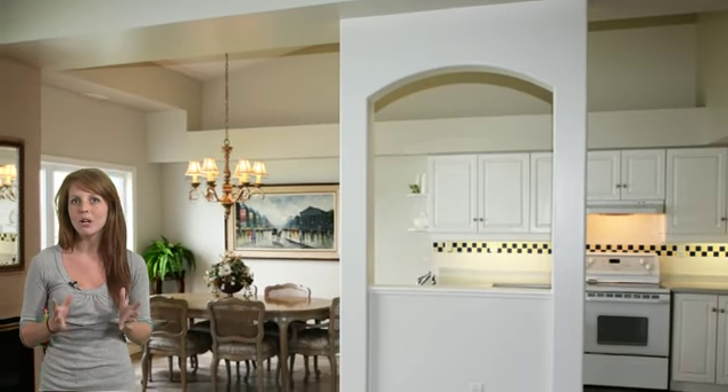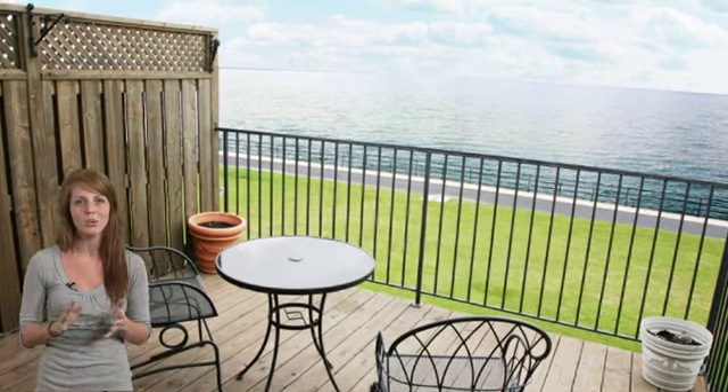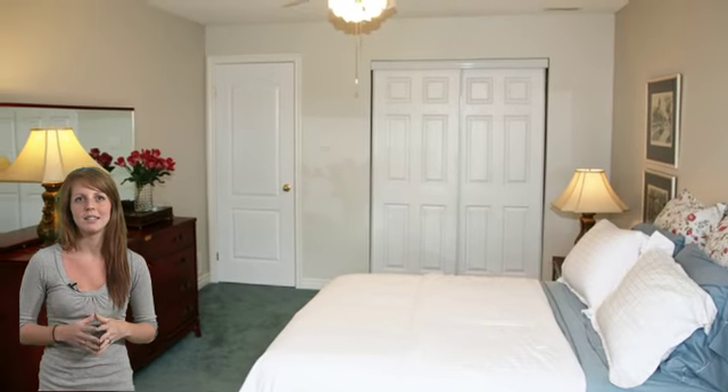This one floor unit features a large open concept living room and upgraded Eden kitchen area. The vaulted living room features a gas fireplace and walk out to the deck with spectacular views as far as the Toronto skyline. Both bedrooms of the home feature double door closets.